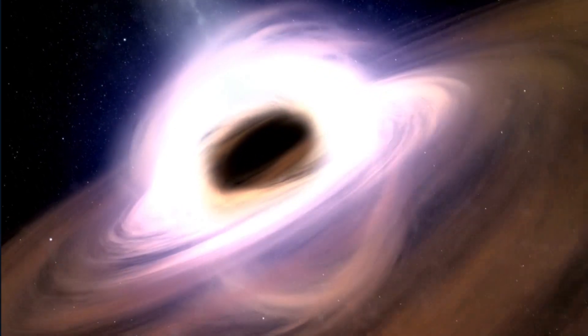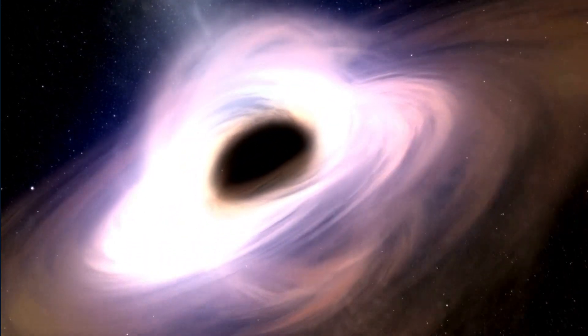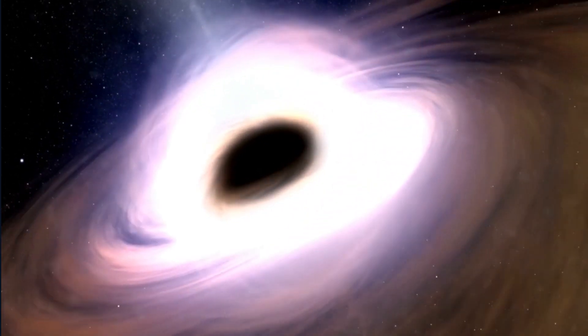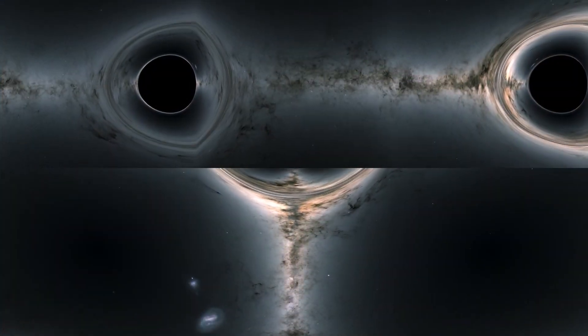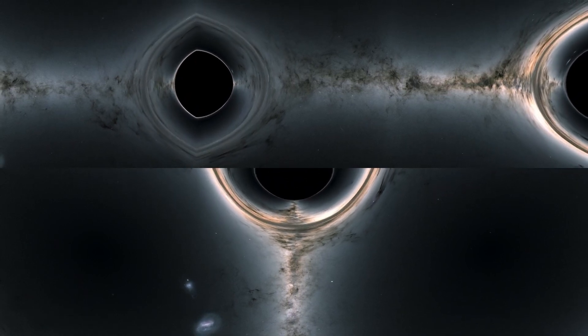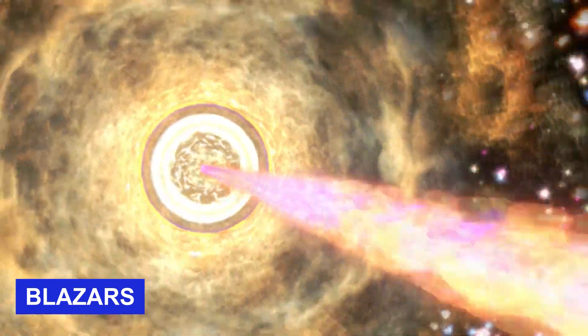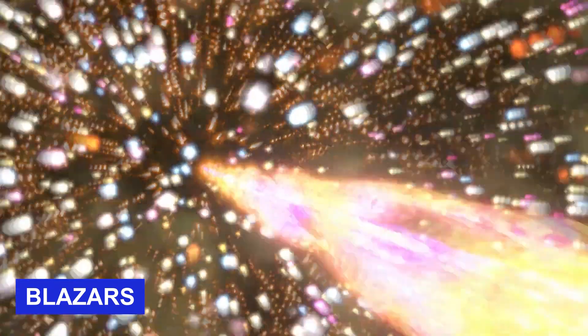Supermassive black holes are a source of some of the brightest light in the universe. In fact, black holes themselves contribute nothing to the light we see, since they aggressively devour huge quantities of materials from their environs. These bright black holes are called blazars, and they are galaxies that contain supermassive black holes at their centers. The material that falls onto these black holes heats up and shines brightly across a range of wavelengths, producing light.